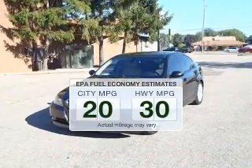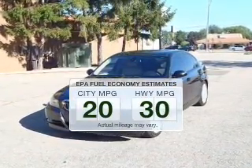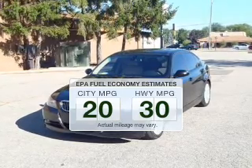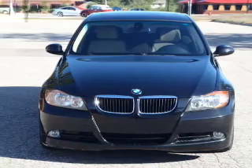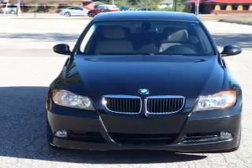Better gas mileage means better long-term driving, and this ride delivers with a great low fuel consumption rate. The powertrain includes rear-wheel drive with a solid six-cylinder engine driven by an automatic transmission.